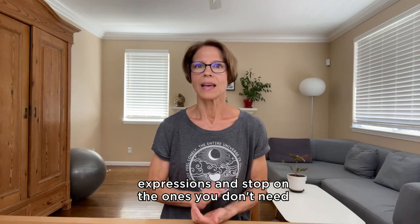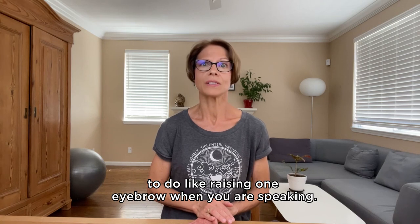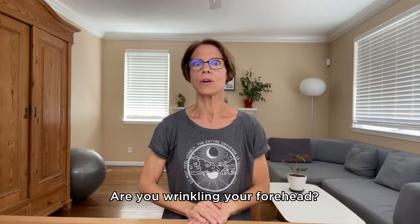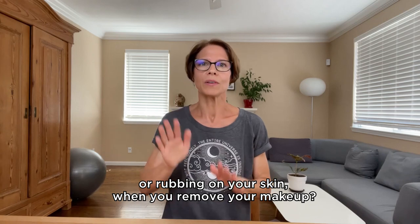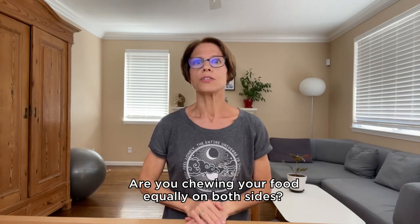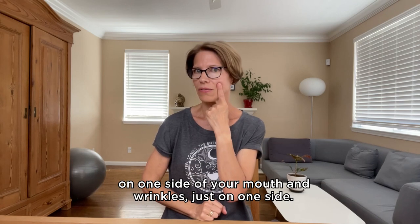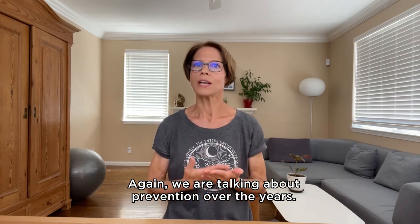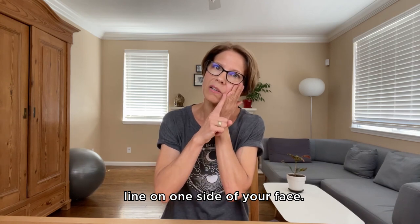Check your facial expressions and stop all the ones you don't need to do, like raising one eyebrow while you are speaking — this will make your eyebrows asymmetrical over the years. Are you wrinkling your forehead when you put on mascara, or rubbing your skin when you remove your makeup? Are you chewing your food equally on both sides? If not, this can develop pouches on one side of your mouth and wrinkles just on one side. The same with side sleeping — over the years, this will lead to a deeper nasolabial fold line on one side of your face.